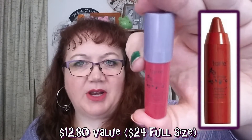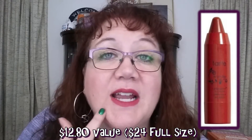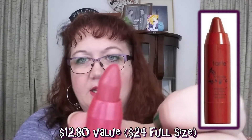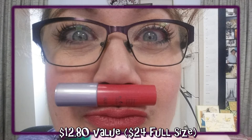The last Ipsy product I received was from Tarte — I think just about everybody received this. It's a lip surgeon lip cream in the color Wonder, and I'm wearing it right now. It twists up, there's quite a bit of product, it's very pepperminty smelling, and applies nicely. That was everything I got in Ipsy.